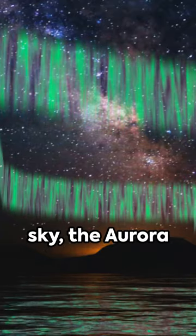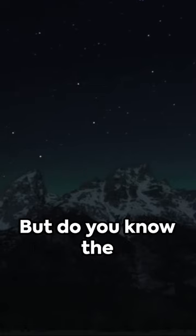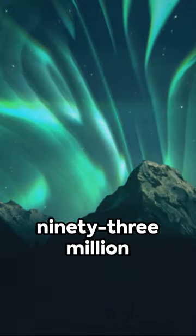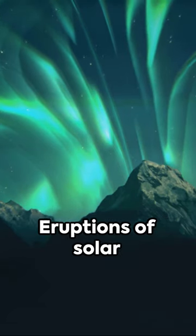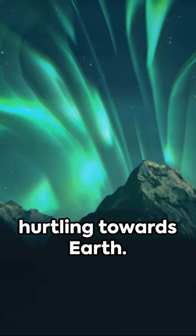Dazzling the night sky, the aurora borealis or northern lights paints a beautiful masterpiece. But do you know the science behind this natural spectacle? It starts about 93 million miles away, with our sun. Eruptions of solar energy known as solar flares send particles hurtling towards Earth.